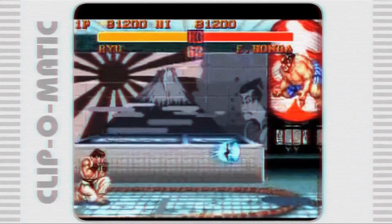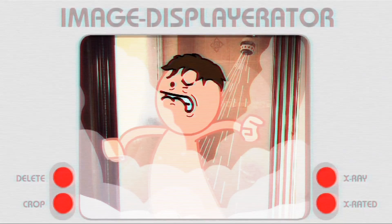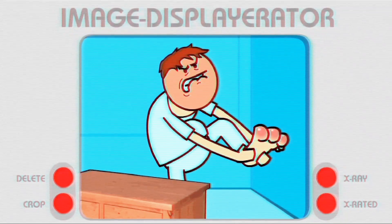Those who have been on the receiving end of a Hadouken have described the pain level as somewhere in between jumping into an unexpectedly hot shower and stubbing three toes at once.